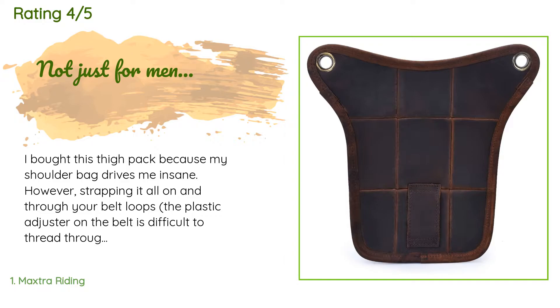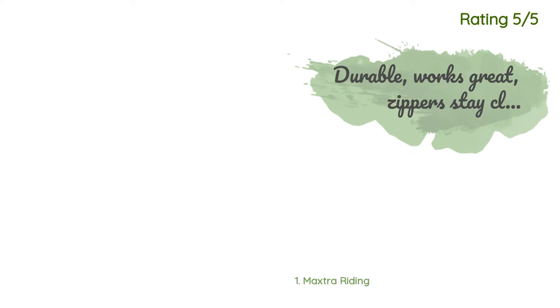So I only wear this to events like theme parks and the Ren Fair. I could see this working with a lot of cosplay as well. Mine came with some minor scratching on the face, but the typical leather treatment minimized it. My only gripe is the waist strap — it's a shiny nylon that doesn't really go with the pack.